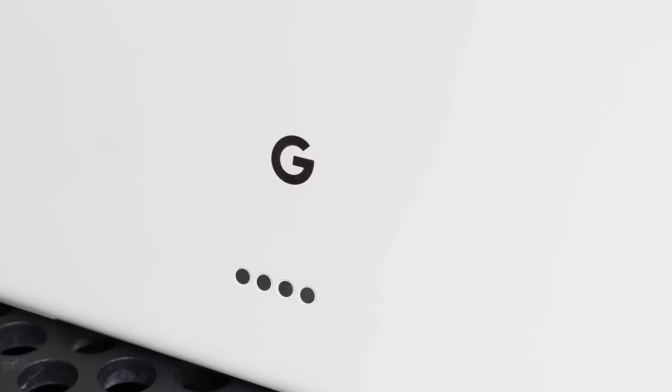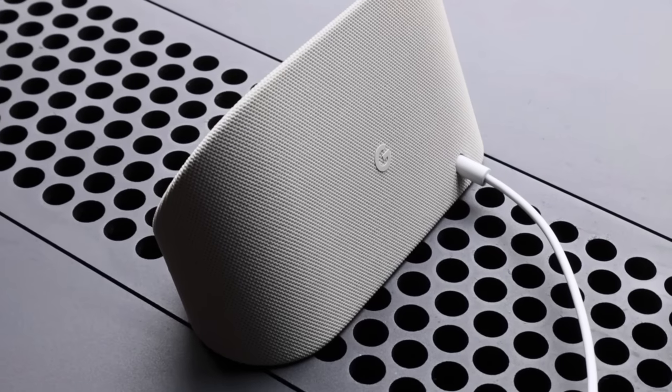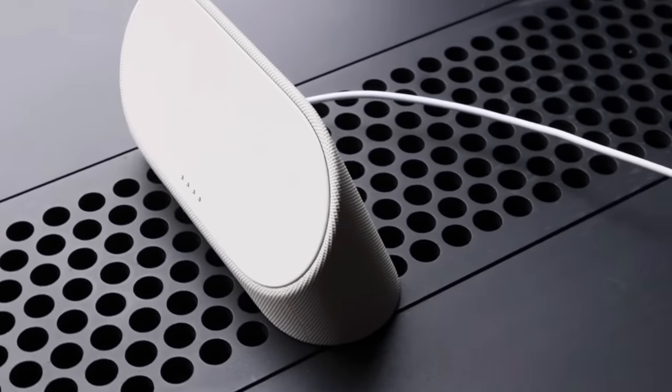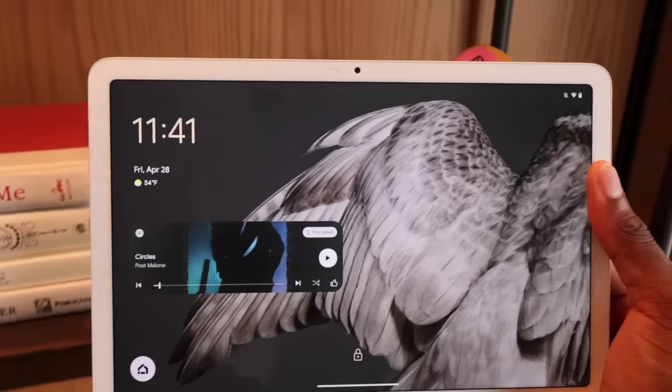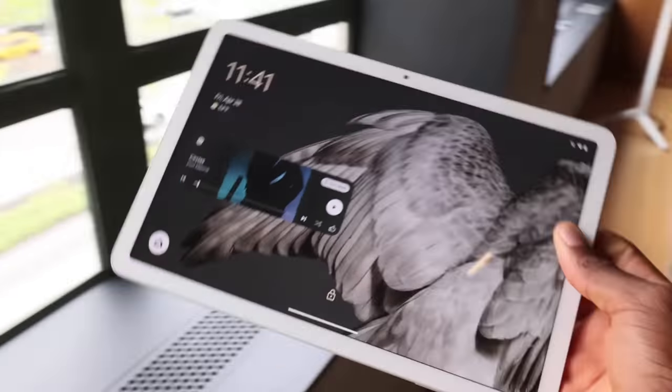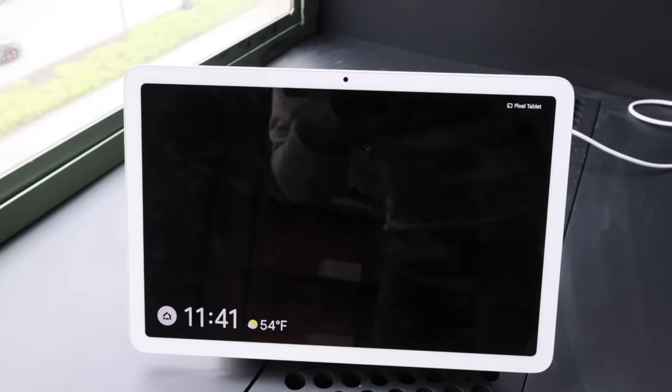Hub mode was the thing that really showed how neat this is. When it's docked it feels like a Nest Hub — you have home controls, easy voice-to-text, stuff that makes it super easy. When you want tablet mode you either pull it off or use the fingerprint sensor and you go into regular Google apps. I'm curious if you can have multiple users' fingerprints pre-loaded so that different people have different sets of apps. They did mention multi-user support.